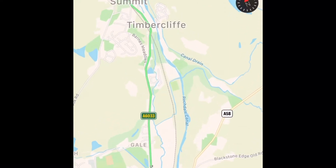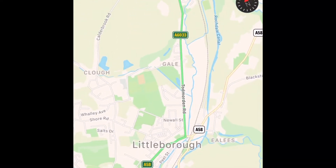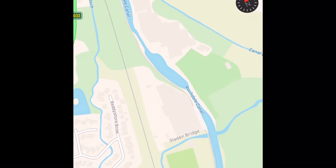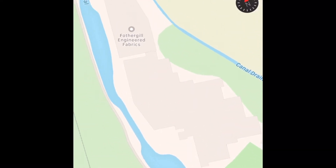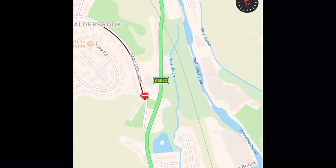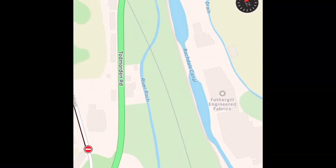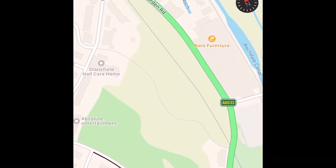So here we are — we're in the Littleborough area where I was in the Summit Tunnel Part 1. I'll show you where I was last week as well. I was at Father Gill Engineering Fabrics last week. So we're in the same area, just across from there is the start of the Summit Tunnel. We've got the River Roach, Todd Benham Road, Rochdale Canal, all in that area.